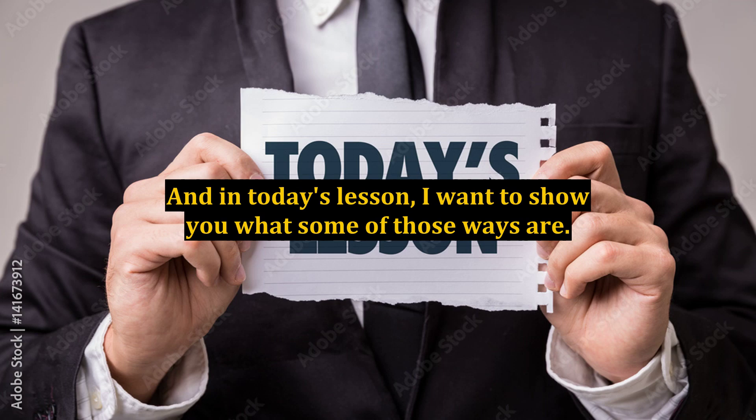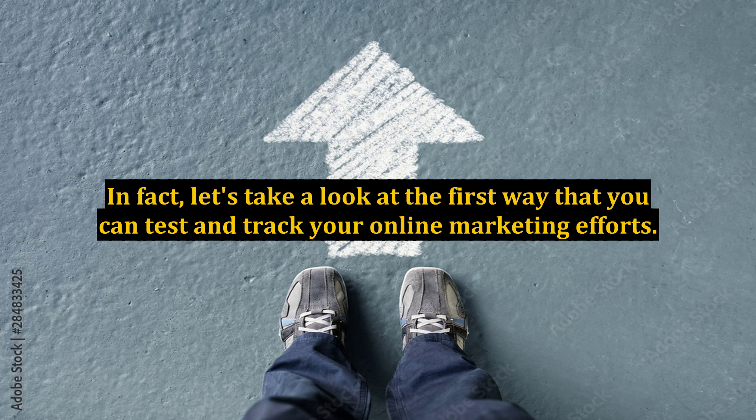And in today's lesson, I want to show you what some of those ways are. Let's take a look at the first way that you can test and track your online marketing efforts.